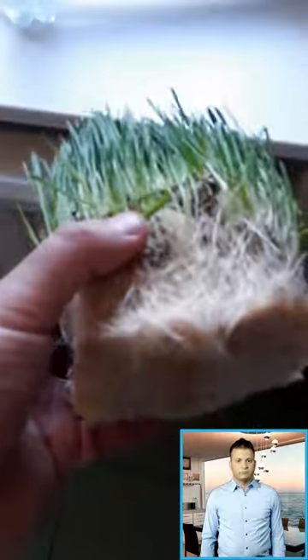Cat grass is grass that's safe for cats, typically grown from rye, barley, oat, wheat, or alfalfa seeds.